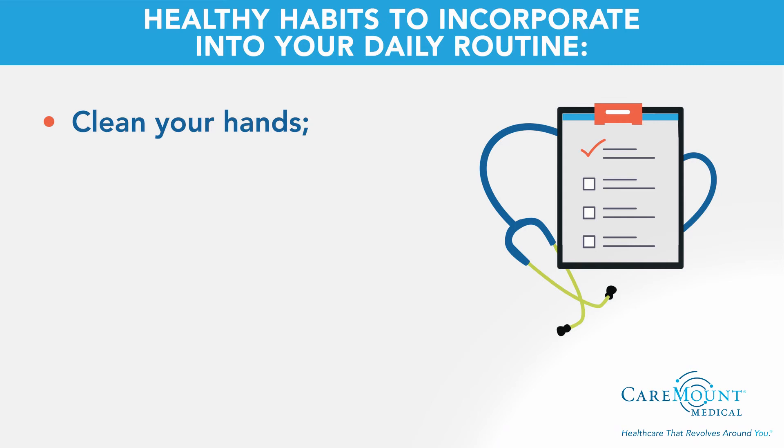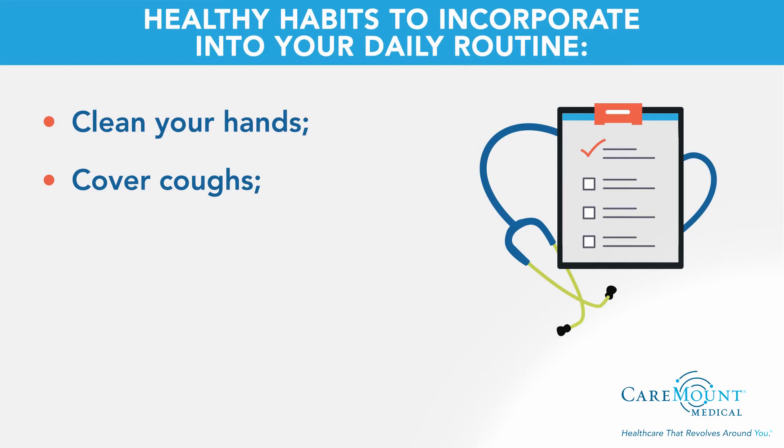It's important to remember that incorporating healthy habits into your daily routine can help prevent the spread of disease-causing germs and illnesses. Clean your hands — always wash your hands for at least 20 seconds with soap and warm water, thoroughly and regularly. Cover coughs by coughing into your elbow or a tissue to prevent the spread of airborne germs.